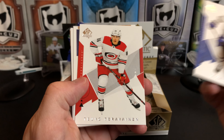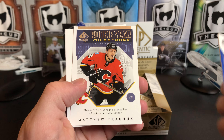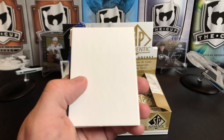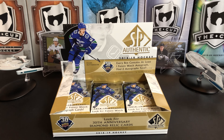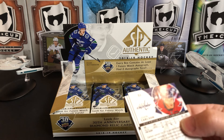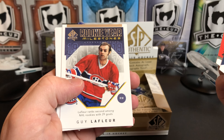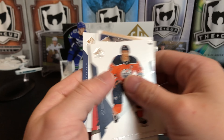John Tavares, Teuvo Teravainen, Matthew Tkachuk rookie year milestones. Jake Gardiner, James Neal. Connor McDavid, Taylor Hall, Guy Lafleur rookie year milestone, Matthew Barzal, and John Carlson.